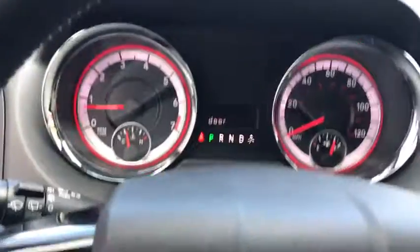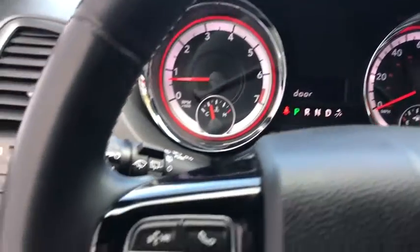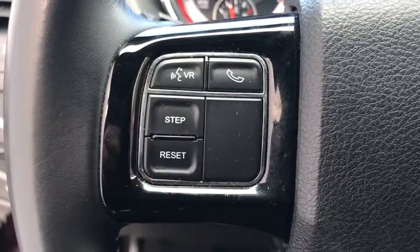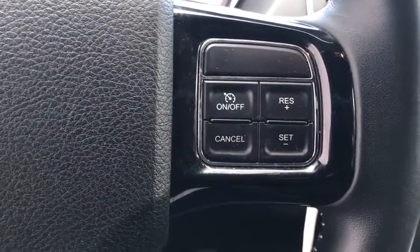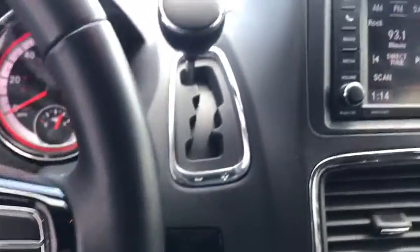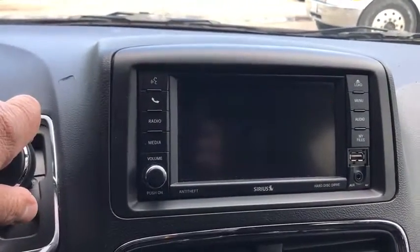Floor mats, auto dimming rear view mirror, cruise control, hard disc drive media storage, four-wheel disc brakes, front wheel drive, rear defrost, MP3 players, power windows, CD player, power door locks. This vehicle is Carfax certified one owner and qualifies for Carfax buyback guarantee.